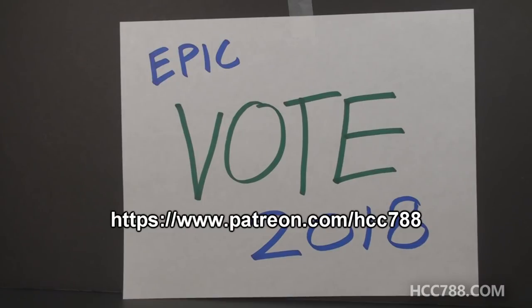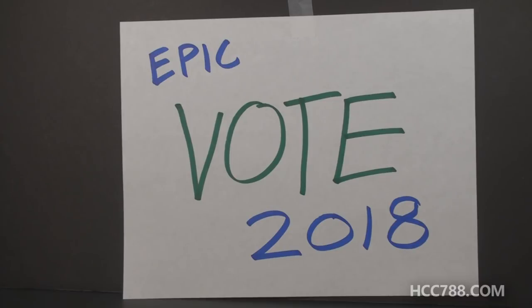Instead of giving patrons three options to choose from, they will be able to choose from all of the Patron's Choice Poll entrants that did not win this year. Every single option from every Patron's Choice Poll this year will get a second chance. If you voted in a poll this year and your favorite option did not win, here is your second chance. You do need to be a Patron to vote, so please check out my Patreon to find out how. Support at any level gets you the right to vote.